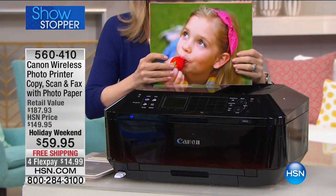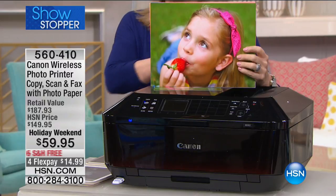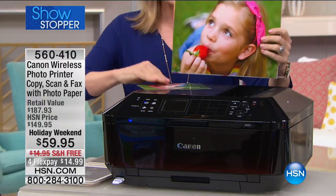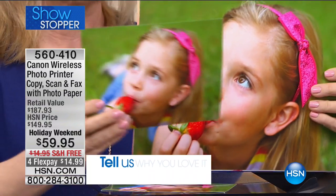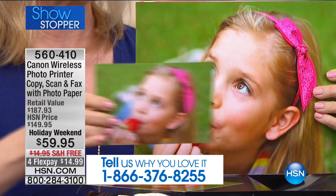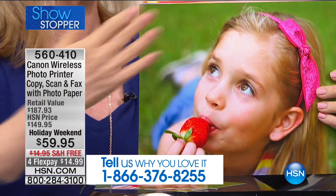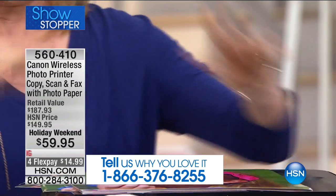The big deal about this printer is 9600 DPI — double the dots per inch of any other printer you're going to find. So when you make your four-by-sixes and five-by-sevens, look at the quality. Even when you blow up a four-by-six, your photos are going to be spectacular.